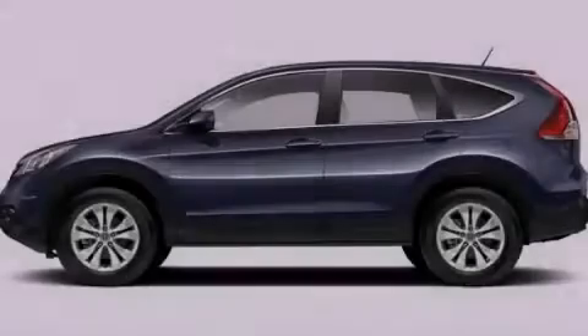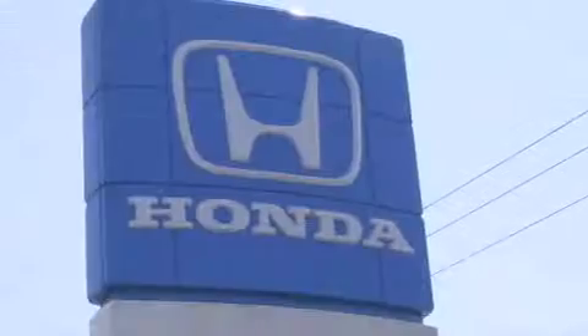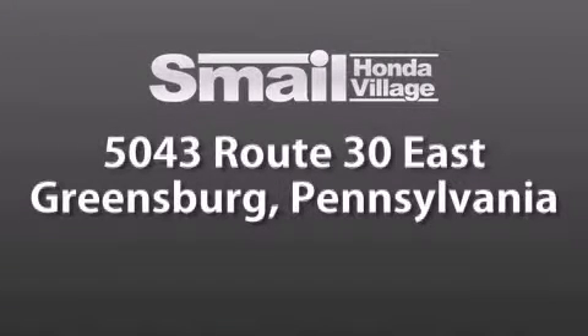Stop by today and test drive this vehicle for yourself. Smale Honda Village is conveniently located at 5043 Route 30 East in Greensburg. We are less than a half a mile from the Westmoreland Mall.